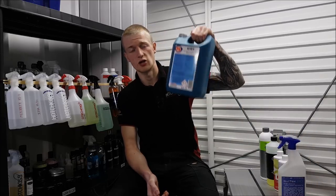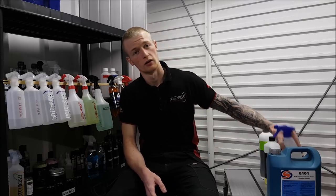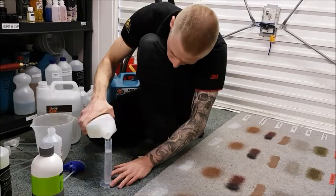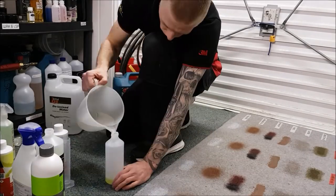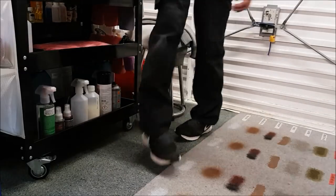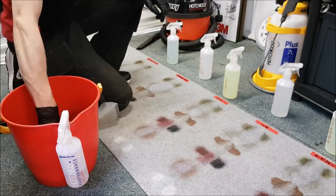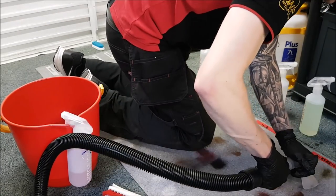The carpet soiling test results: in third place was AutoSmart G101. In second place was Crystal Clean Detail A-Clean. And the winner of that test was again Bilt Hamber Surfex HD. I want to note that with all these tests I tried to keep things as fair as possible regarding the amount of soiling on each patch and the amount of product applied. The front tires would have been more heavily soiled than the rear, but I tried to keep it as fair as possible with the facilities available.